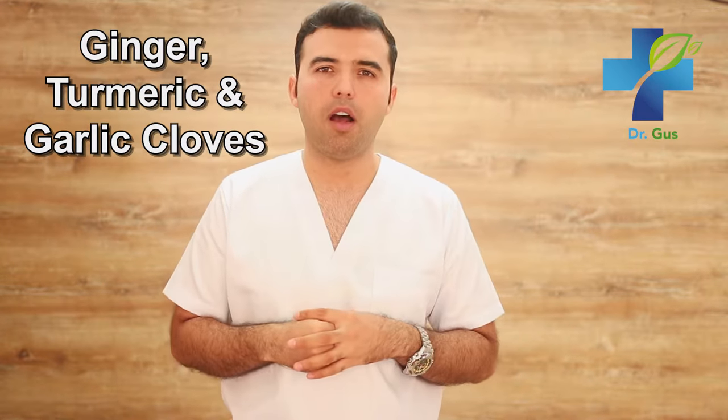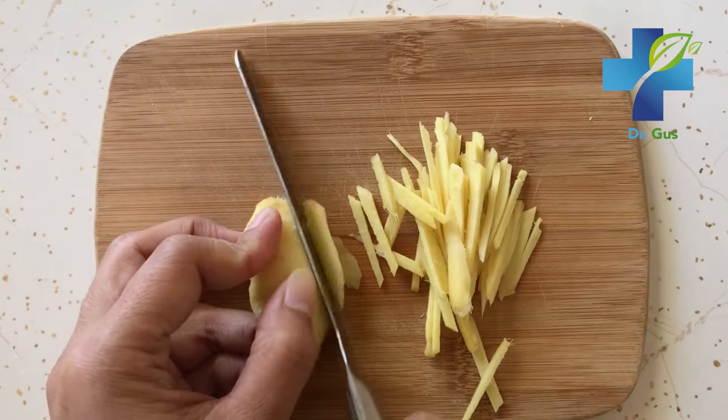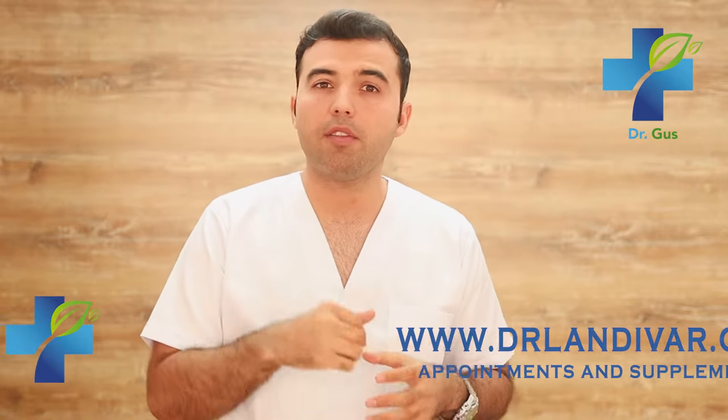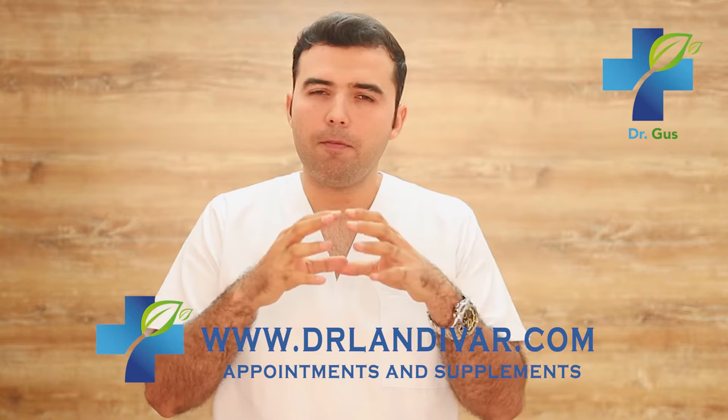Number four is ginger, turmeric, and garlic cloves. All of these are excellent at reducing inflammation in veins and blood vessels and improving circulation. They contain potent antioxidants that will remove harmful toxins from your veins, blood vessels, and arteries. If you need something with a complete formula, visit DrLandevar.com — you're going to find very good products and formulas there.